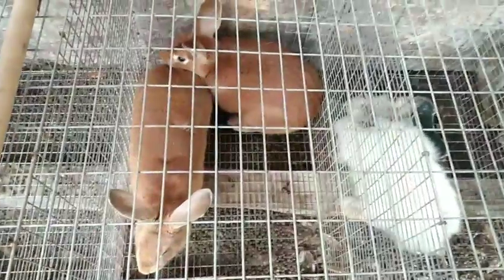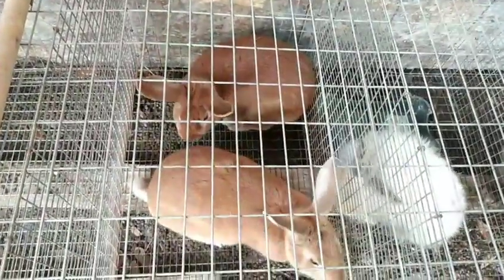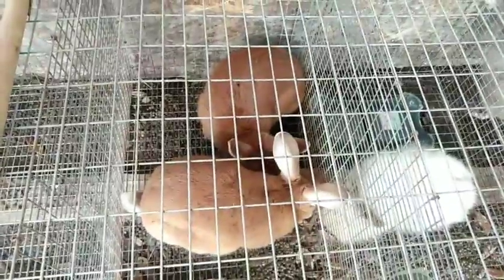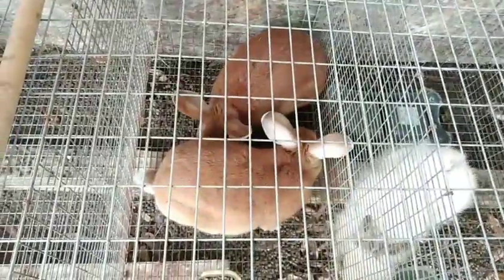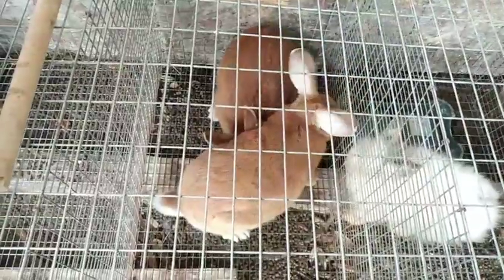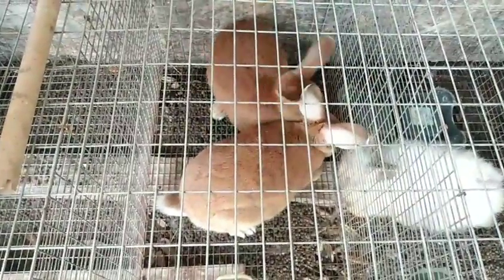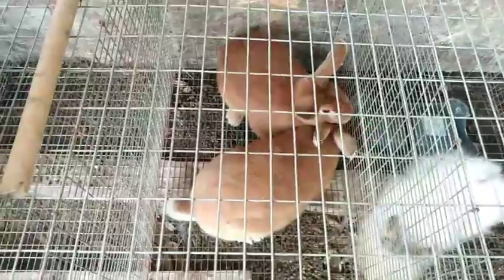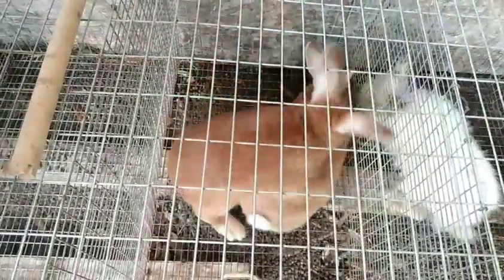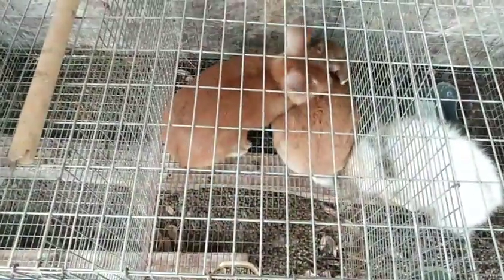So if you see your buck's ears twitching, the head twitching, that's normal. Really good fall-off.